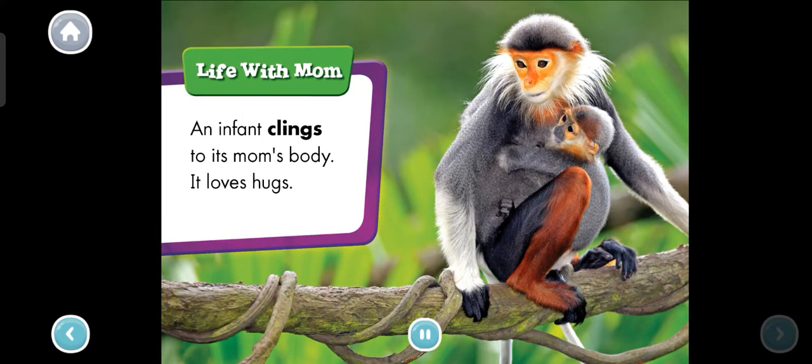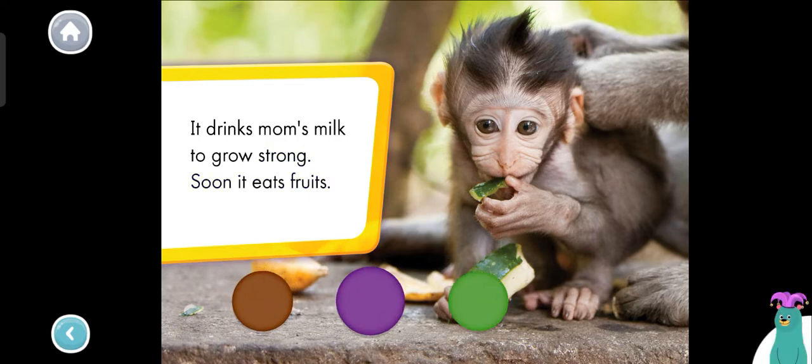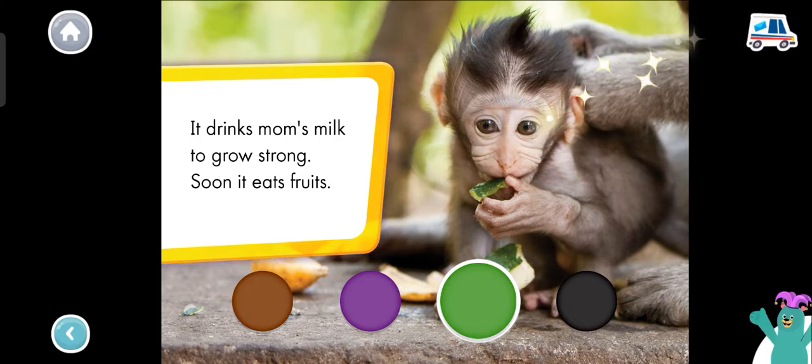Life with mom. An infant clings to its mom's body. It loves hugs. It drinks mom's milk to grow strong. Soon it eats fruits. What color is the monkey's fruit? Green. That's right — the monkey's fruit is green.